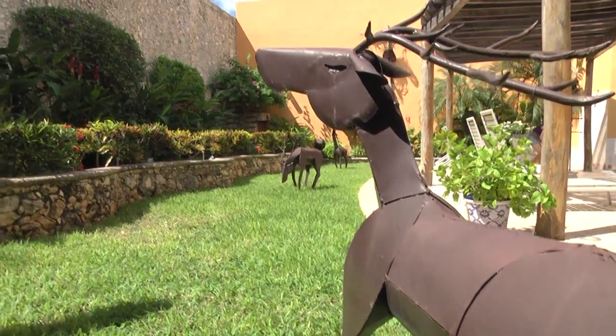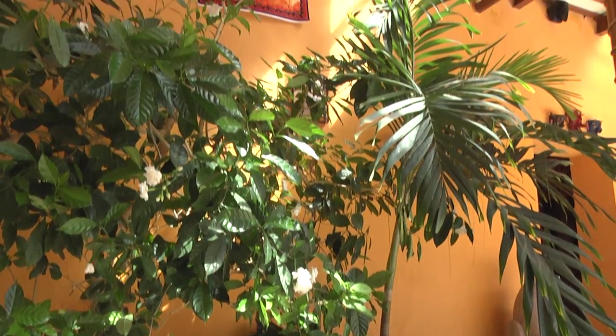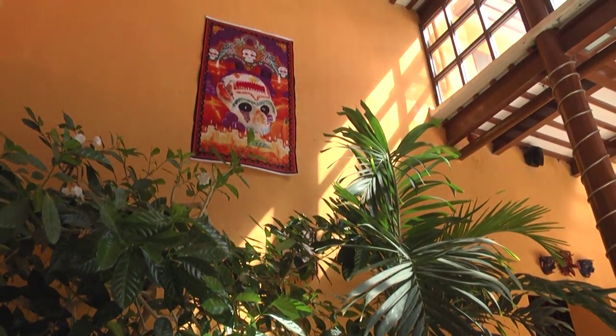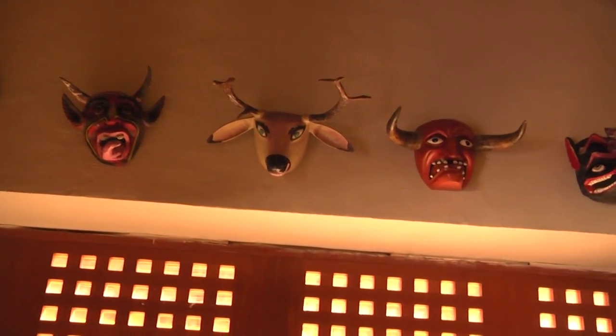I came to Mexico as a student my freshman year of college and I lived with a family in Puebla, the Gil de Barbosa family. Later in life, after I graduated university and started working, I came back to Mexico on a trip and again I got further bitten by it — this Mexican folk art is just fabulous. It's strong, it's wonderful, it's magical.